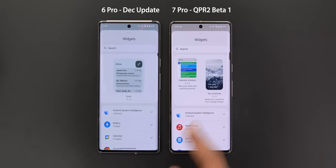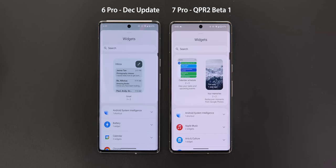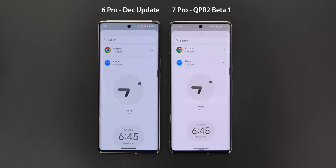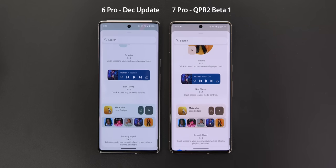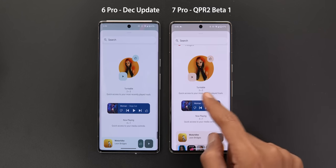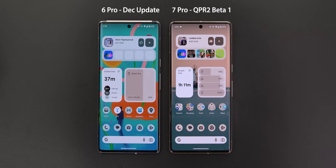The widget picker also got some tweaks. In the suggested section you will now see two widgets instead of only one. You will also see smaller previews for some widgets like the battery, clock, YouTube Music, and more. However, some widgets like the YouTube Music turntable and the conversation widget have bigger previews in the newer version.